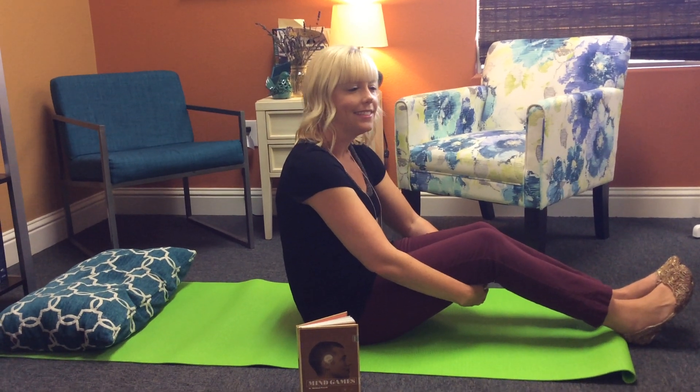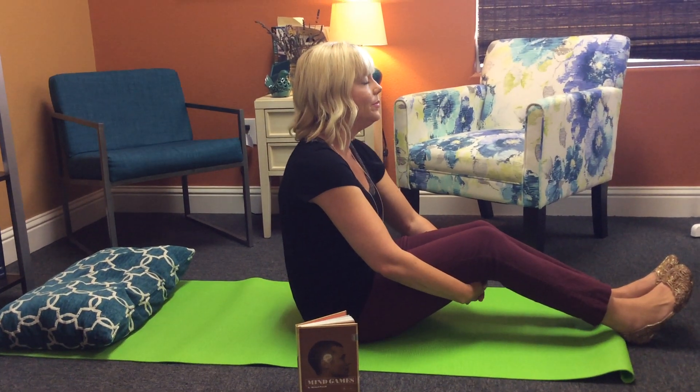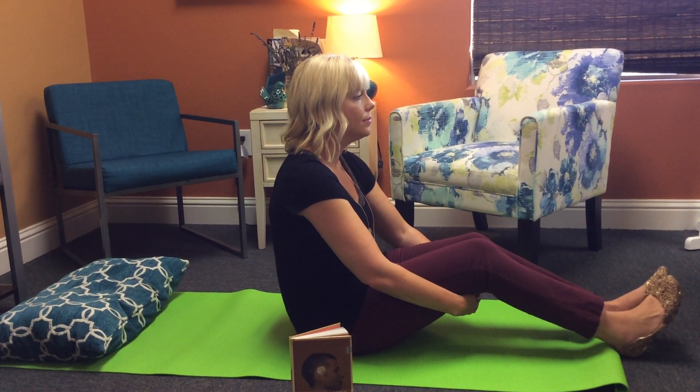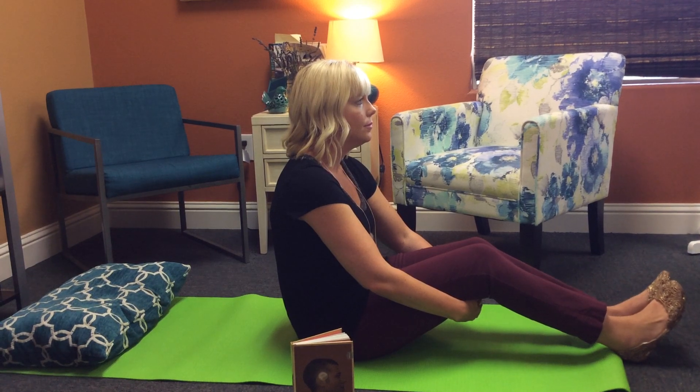Crissom will now demonstrate diaphragmatic breathing. Engaging the diaphragm during inhalation allows for greater expansion of the lungs, thus increasing total breath support.